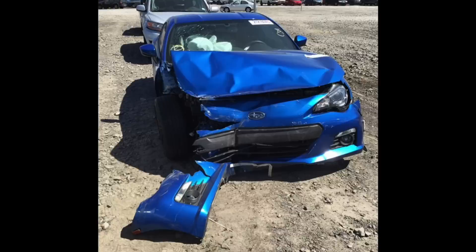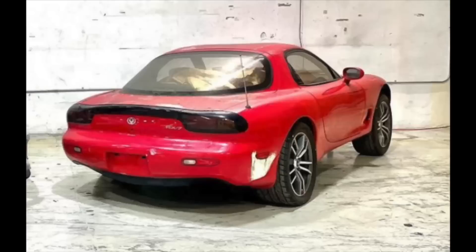Hey everybody, I'm Chris, this is B is for Build. In the last seven years, I have bought a ton of cars, ranging all the way from cheap $500 cars up to six-figure cars and everything in between. In today's episode, I'm going to teach you guys how you can buy a cheap car without getting scammed.